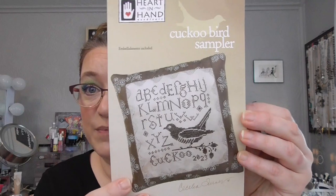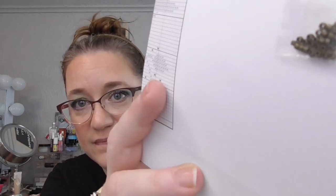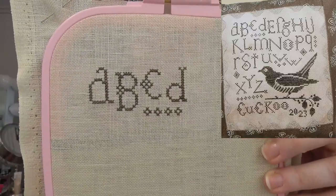Next up is my Cuckoo Bird Sampler — I love this. This is another Heart in Hand project and it's on Weeks Dye Works Bark, which was called for. It also has some little beads that it comes with. I put this on Wichelt Linen in an oyster color at 28 count. This is how far I've gotten. I like it because it is just one color, so it makes it easy — if you want to stitch somewhere and just pull it out, it's got the one floss. It's probably a really good travel piece, though I haven't traveled with any of my cross stitching yet.